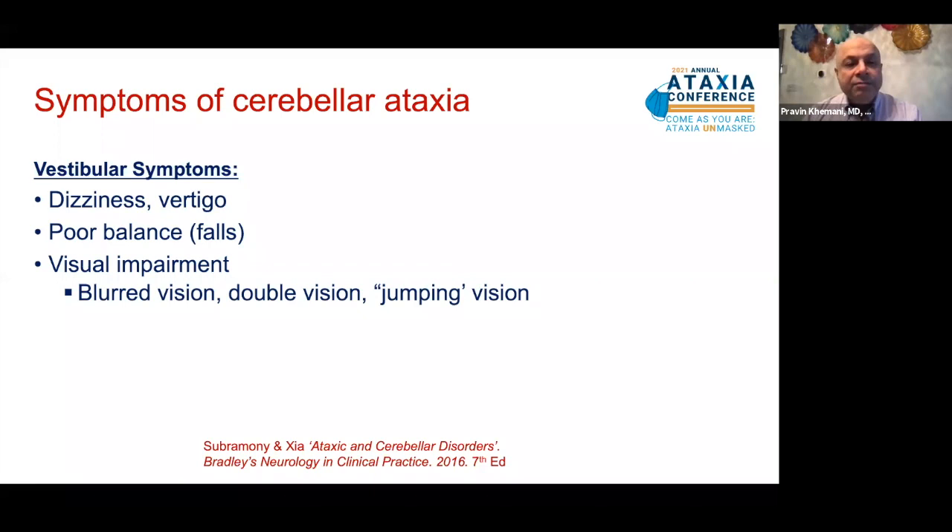Visual impairment in cerebellar ataxia is due to the deterioration of connections between portions of the cerebellum and muscles of the eye. People can variously describe blurred vision, double vision, jumping vision, or oscillopsia. Certain cerebellar ataxias can directly affect the retina and other areas of the eye, including the optic nerves.